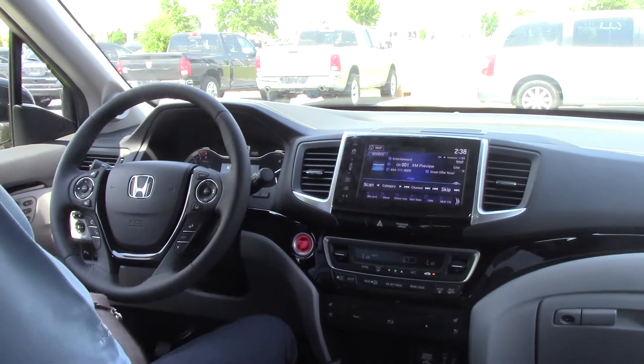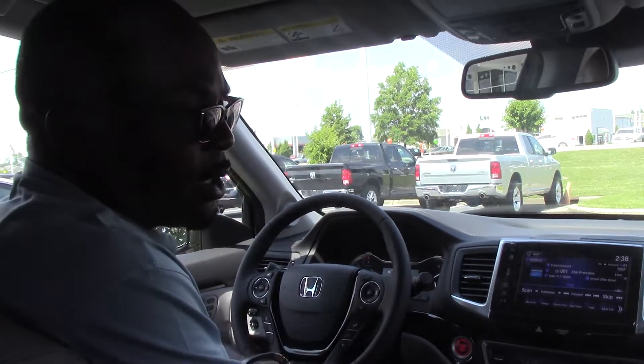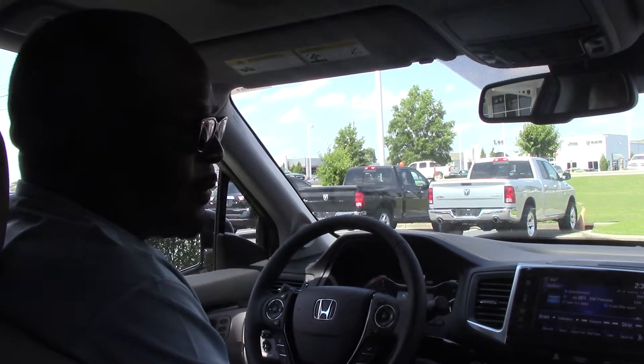Nice vehicle. Like I said, it's a lot of equipment. One thing I didn't tell you — the second row seats are captain chairs. Come on down and test drive this vehicle. You'll love it, I know you will. Can't wait to see you get here. Thanks.